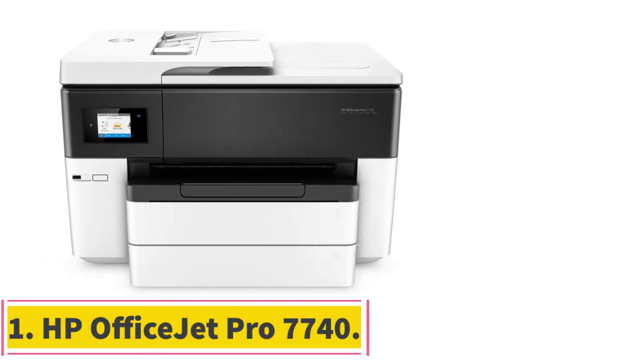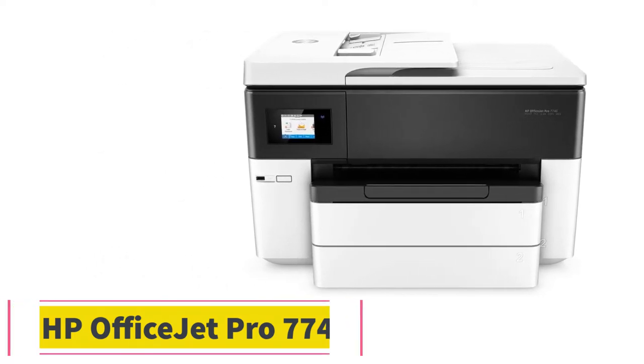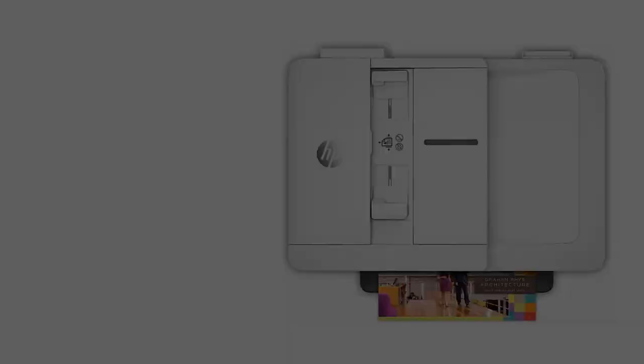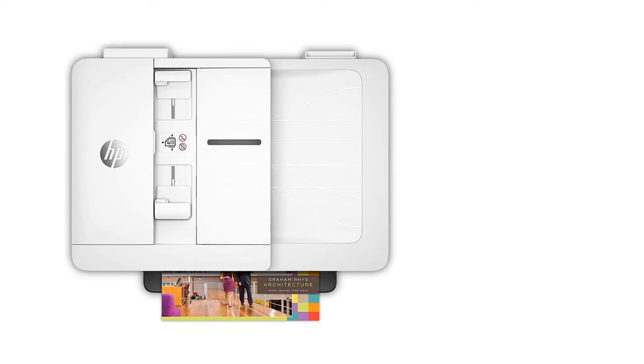Starting at number 1: the HP OfficeJet Pro 7740. If you're looking for a printer for a small business, the best 11x17 printer we've tested is the HP OfficeJet Pro 7740.